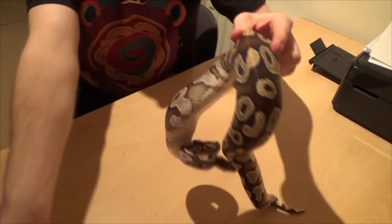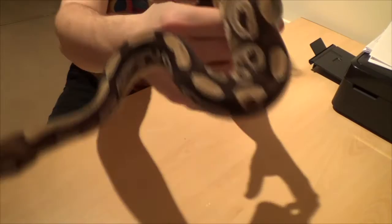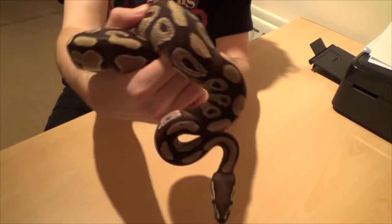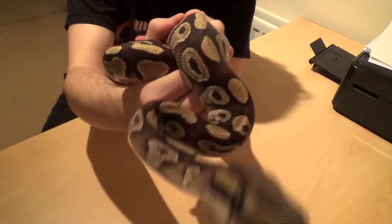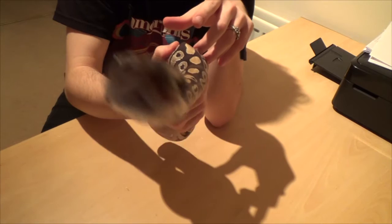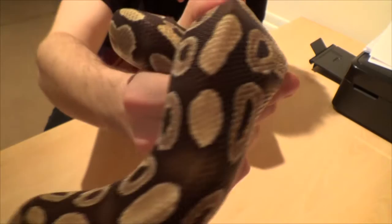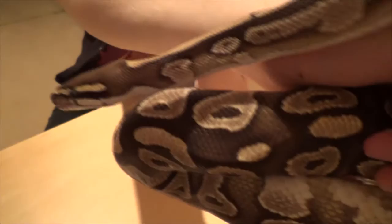This is the final of the three sisters — this is Buttercup. As you can see she's showing more of a caramel sort of color, which is why I named her Buttercup. The three names are derived from the Powerpuff Girls. Even though she's a Mojave, I thought her color was best suited to that name. Same sort of size and temperament as her sisters — really really good snake. She's very interested in the camera; there must be some smell that really intrigues them.